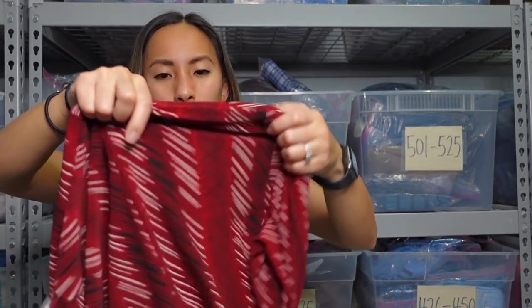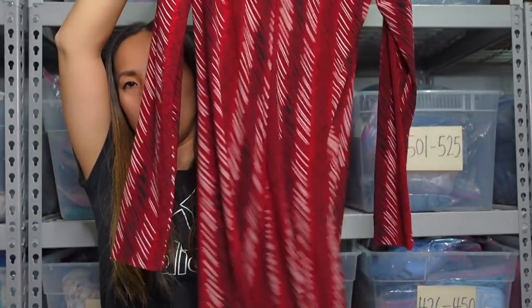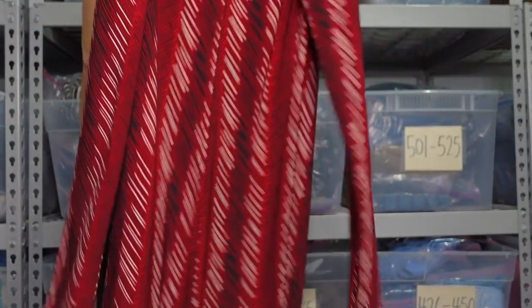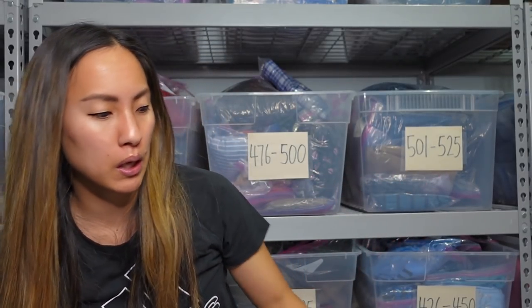It's this long sleeve dress with a really great print. This was not on a new rack or anything — it had been in the store for a little bit of time and no one had picked it up. It was $6.99 at the store. It's in perfect condition — gorgeous. I don't know exactly how much I can list this for; comps on Poshmark are kind of all over the place. But I'm going to try to list this one at least at the $75 mark and just see how that does.